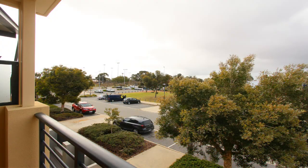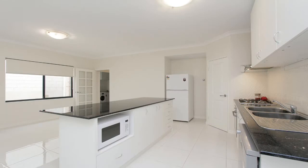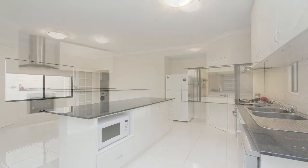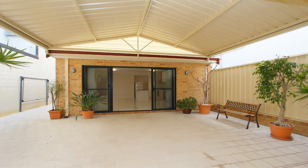Also around the corner is the sought-after St Andrew's Estate with beautiful parks, barbecue facilities, and playgrounds. With only 20 minutes to both the Perth CBD and the Perth Airport, and only 18 minutes to the beautiful Hillarys Boat Harbour and Beach, living in Mirabooka just got better.